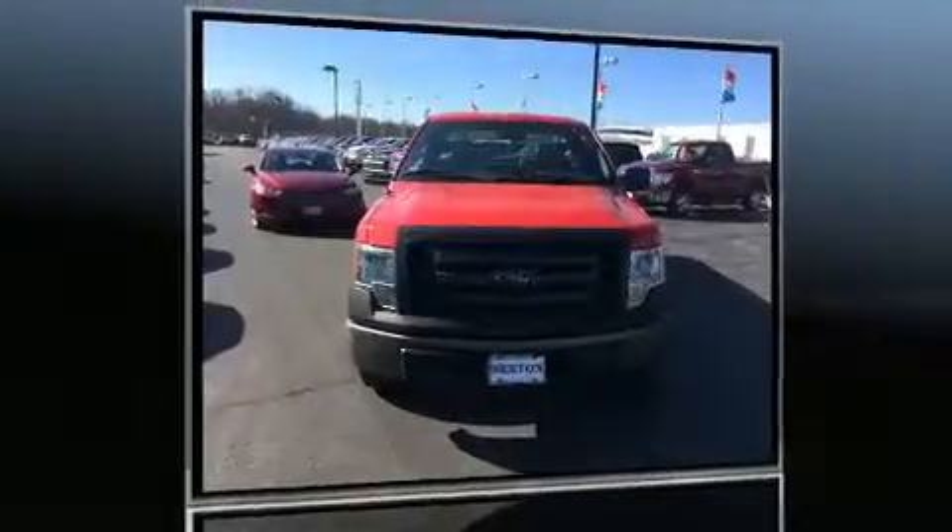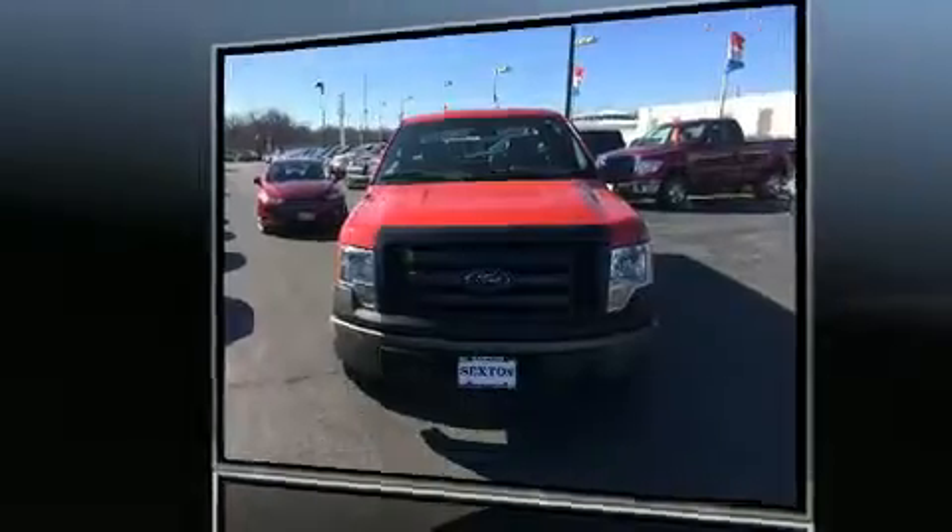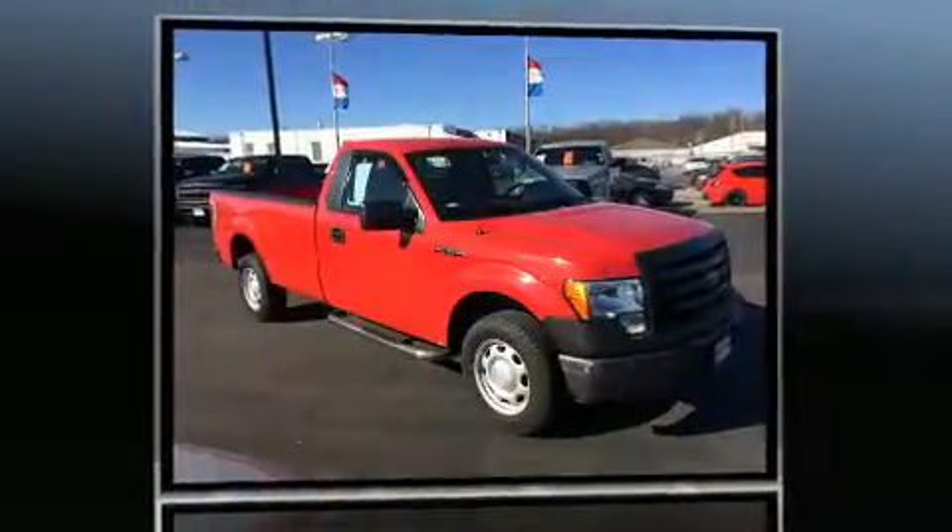You're going to love the 2010 Ford F-150. This two-door, three-passenger truck still has fewer than 60,000 miles.